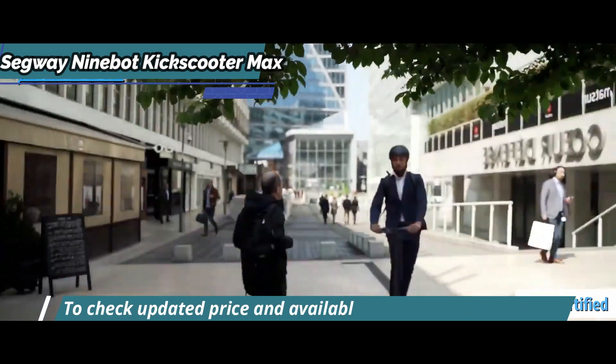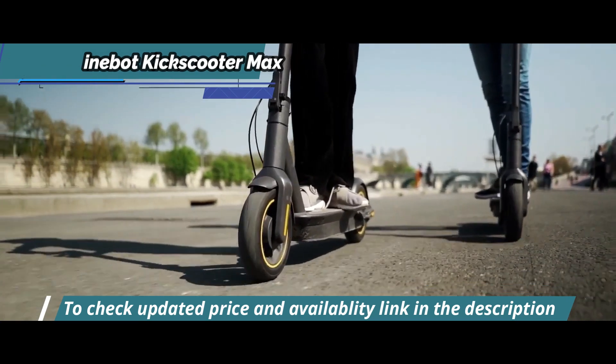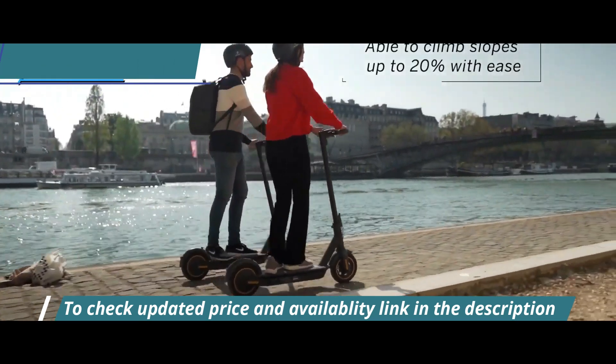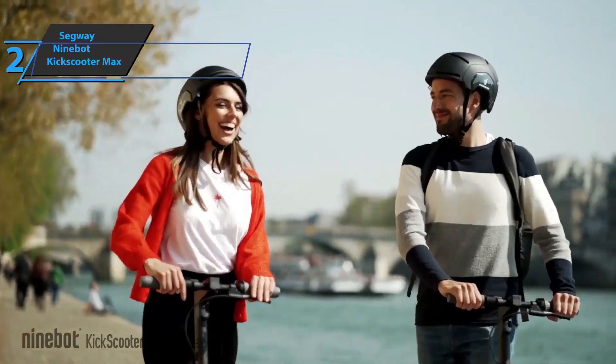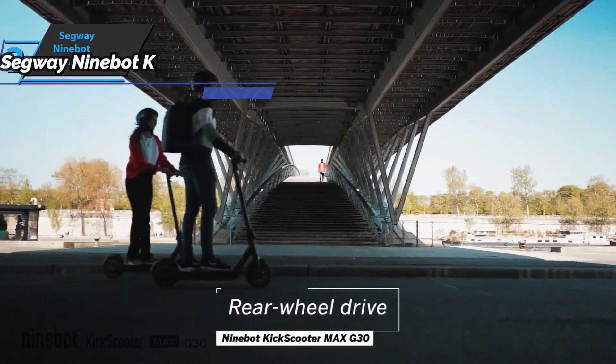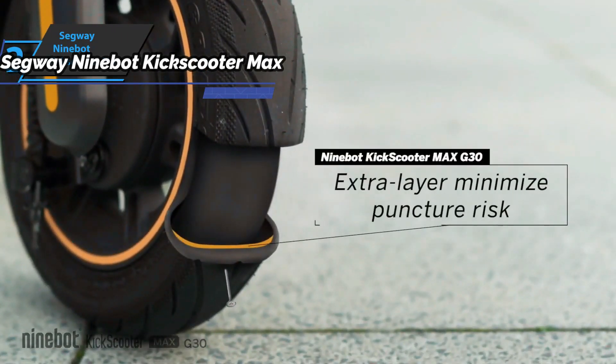Other features favoring user comfort are front and rear LED lights, as well as brake lights. Thanks to these lights, the user can use this Segway 9Bot Max electric scooter at any time. The rotating hood and side reflectors also help to increase safety on the road.